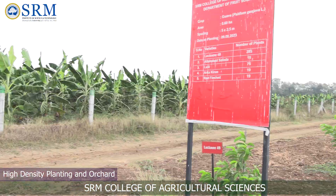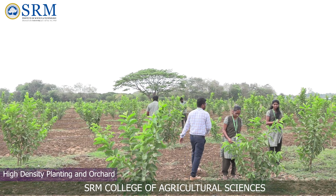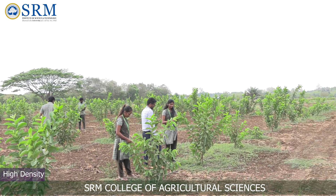I am Dr. B. Gopu, working as assistant professor in the Department of Fruit Science. This is our orchard block — we have 23 acres of orchard with different kinds of fruit crops.